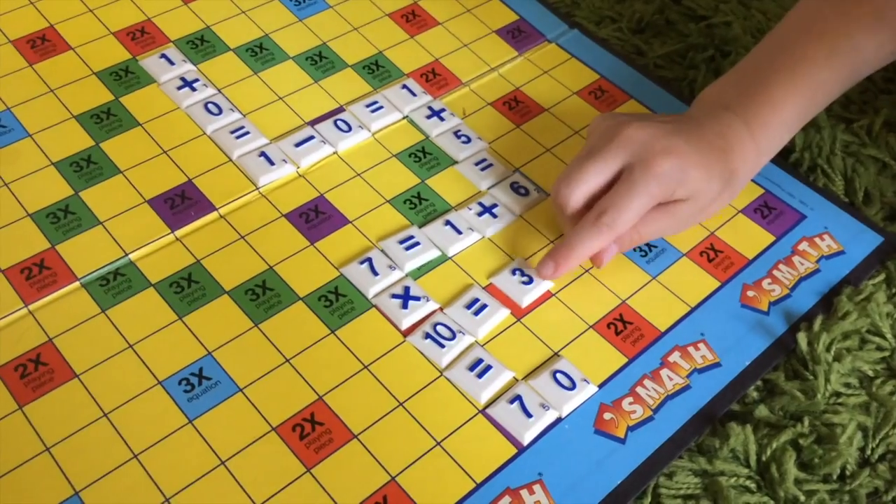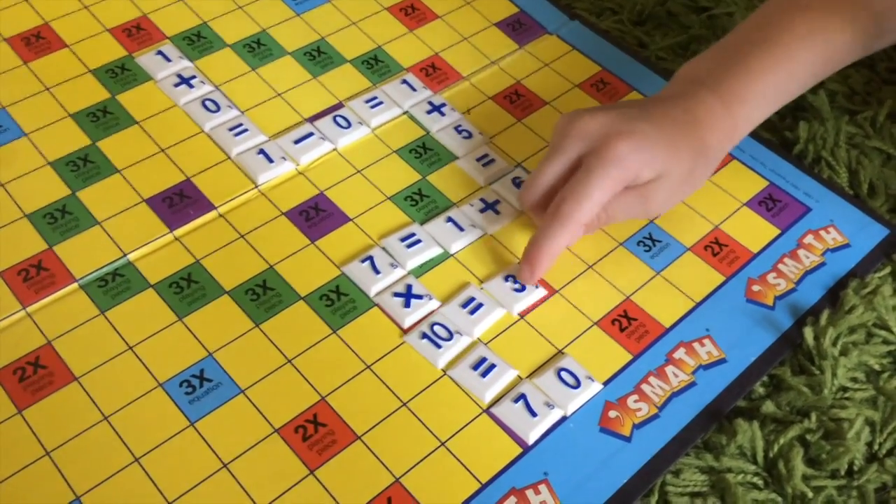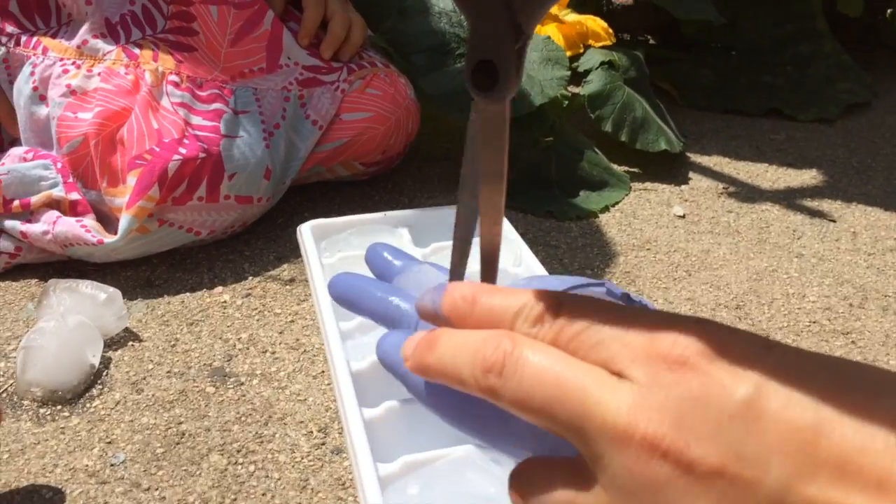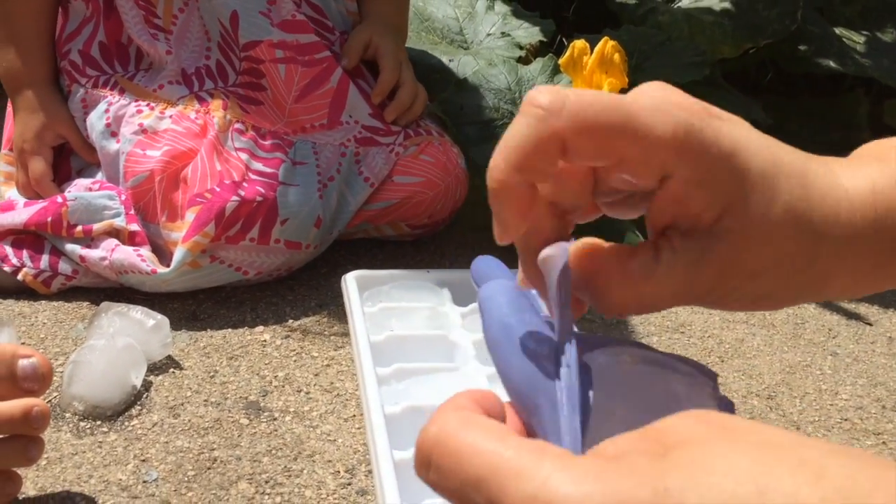After that we moved to this game called Smath, which is kind of like Scrabble but just with numbers, and that actually worked out really well. It was a success with all the games, and then we went outside for our first hands-on experiment.